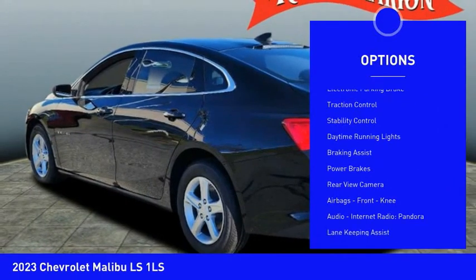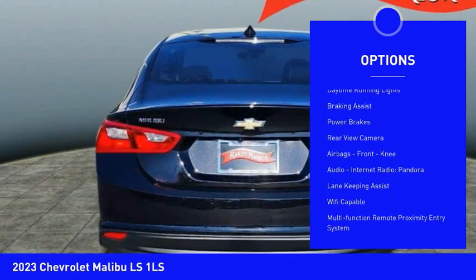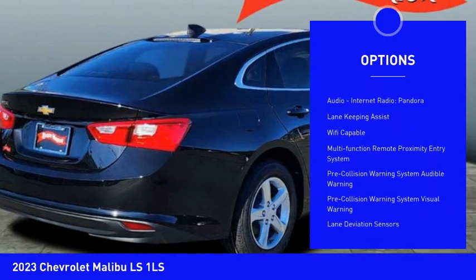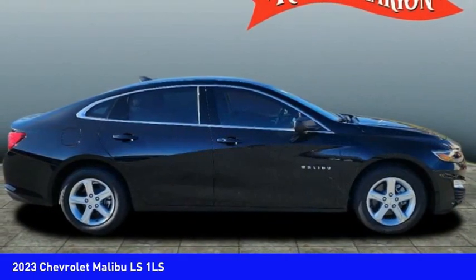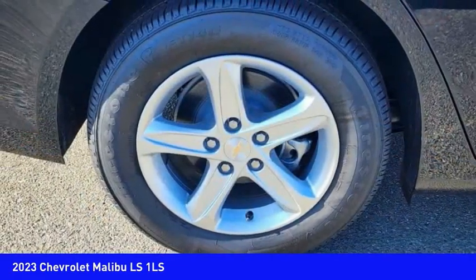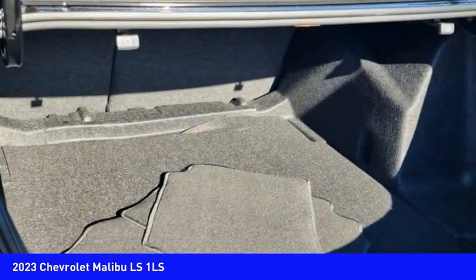Power windows with safety reverse, electronic parking brake, traction control, stability control, daytime running lights, braking assist, power brakes, rear view camera, airbags, front knee airbag, audio, internet radio, and Pandora.